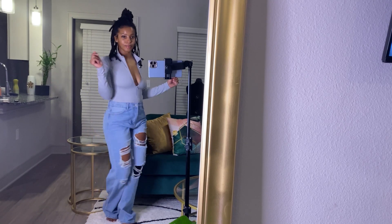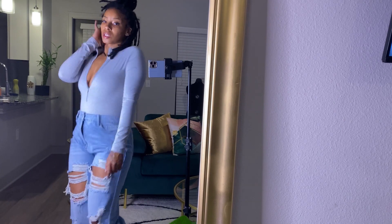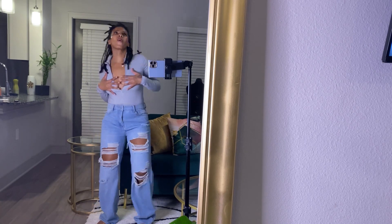For some reason I just had to dance with these on. So yeah, enjoy this dance session.